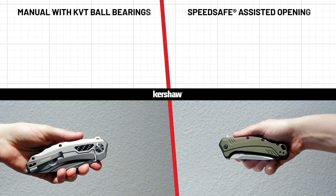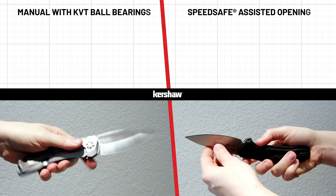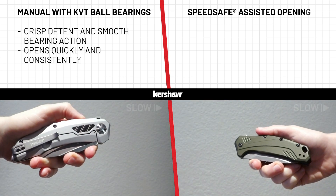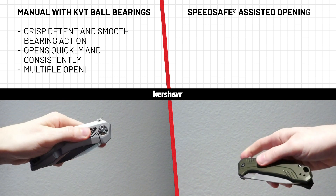So what are the differences between the two? KVT is a fully manual opening system. It relies on a crisp detent and the smooth action of the bearings to open the knife quickly and consistently. Like a manual transmission, KVT gives the user more options when opening the knife.